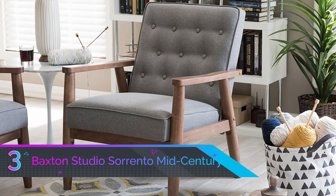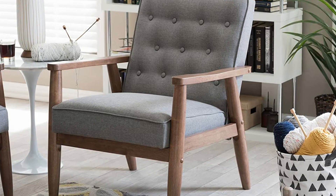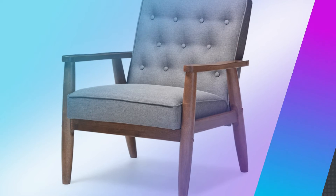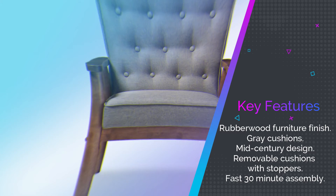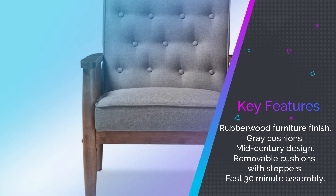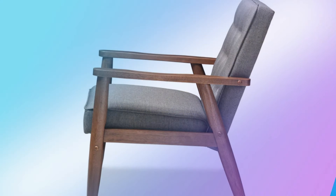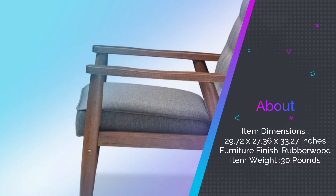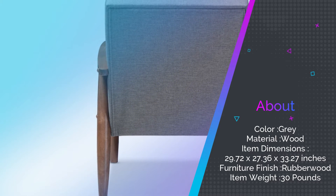Number three: Baxton Studio Sorrento Mid-Century Accent Chair. With a rubber wood finish and mid-century design, the Baxton Studio Sorrento Mid-Century Accent Chair is an excellent and elegant choice that will stand out in your hallway, living room, or office. It only comes with one color option, but this will at least save you from fretting over which is the right one for you. The cushions are removable so you might find a replacement if you need it. The rounded armrests are comfortable on your arms while the sprayed legs provide fantastic support.